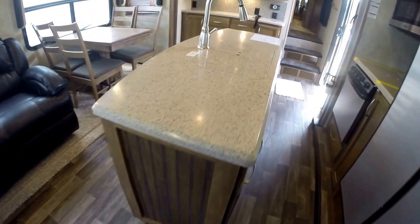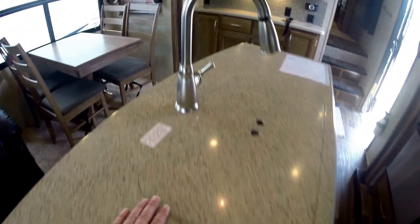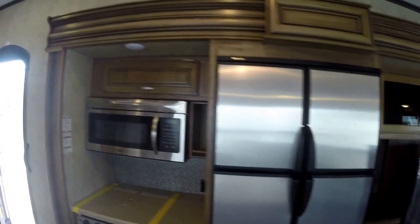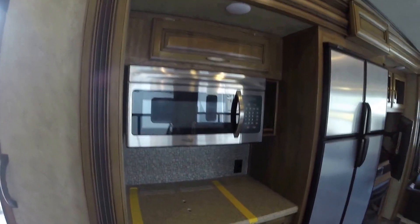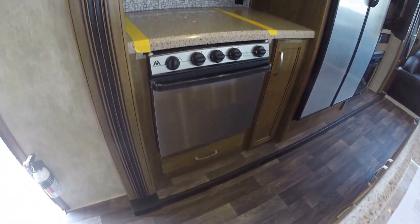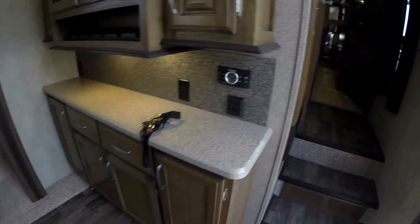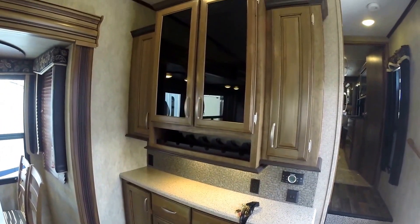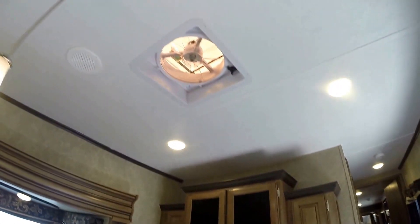No carpet in that kitchen slide. Then your nice big island with solid surface countertops, your high-rise pull-out faucet, sink covers, 12 cubic foot gas electric fridge, residential microwave, stove top, then your oven — stainless steel oven with lots of storage. More storage, nice wine rack. You've got your fantastic fan up top and that's got the rain sensor on it.